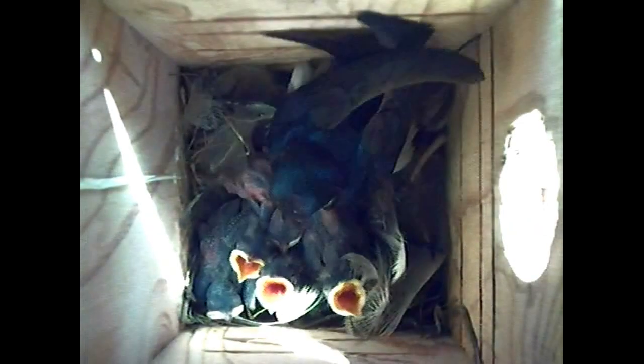We're at six days now. You can clearly see how the young are growing, but unfortunately you can't hear how their begging calls have gotten louder as they've grown.